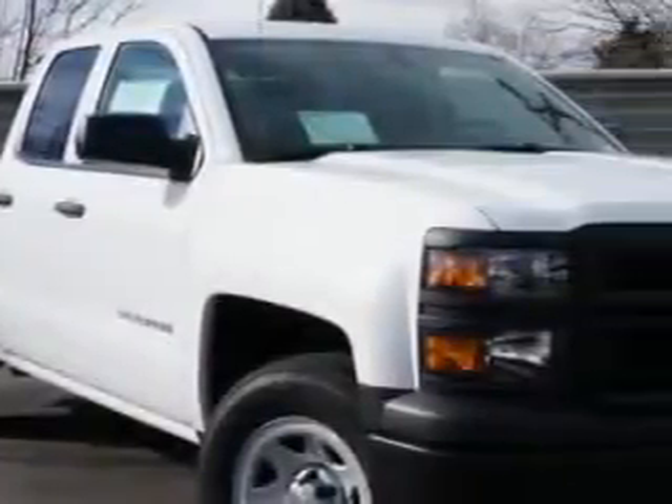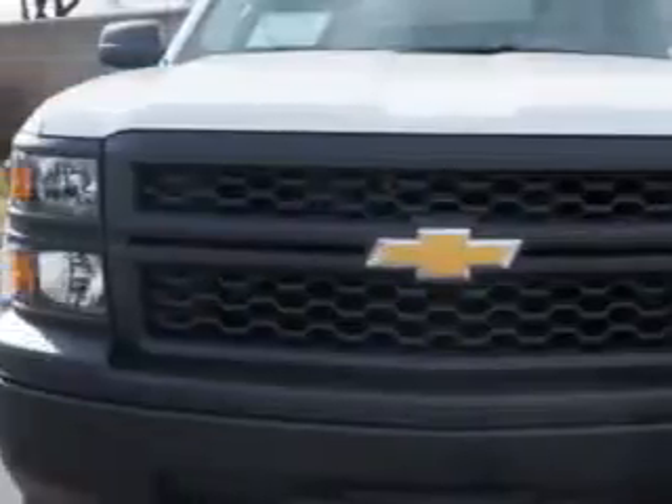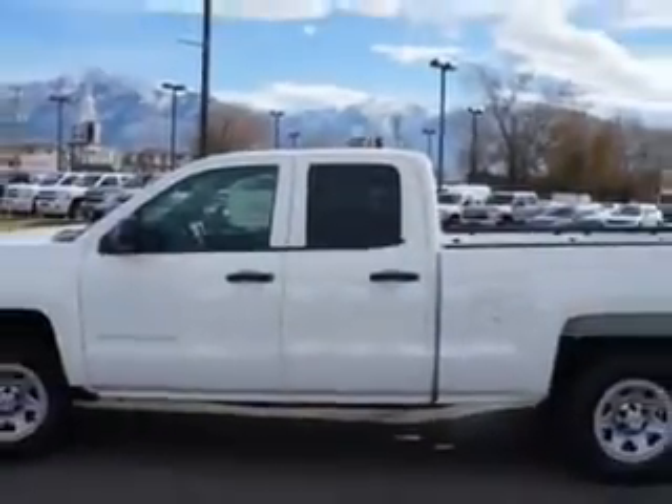Larry H. Miller Chevrolet of Murray knows you want more in a car. You have a purpose for your vehicle. Check out the Summit White 2014 Chevrolet Silverado 1500 double cab work truck, equipped with an 8-cylinder engine and an automatic transmission.